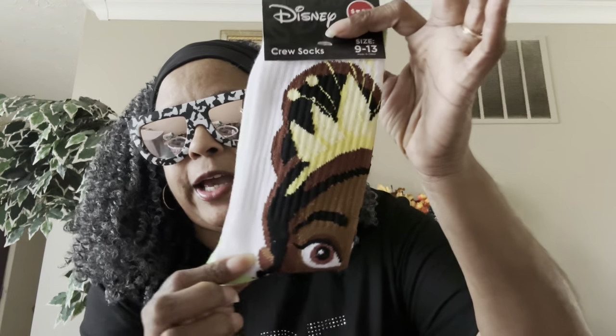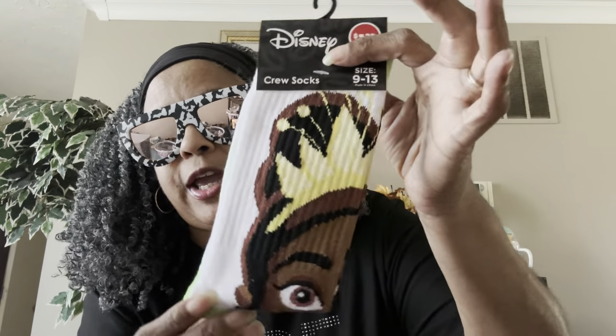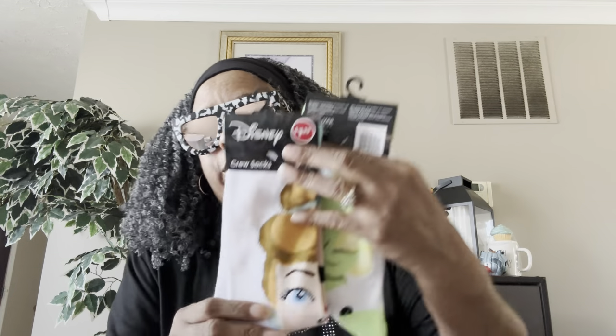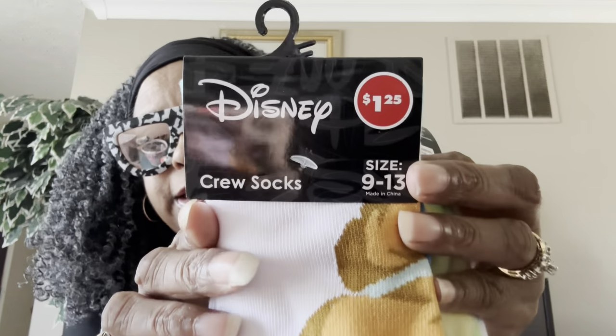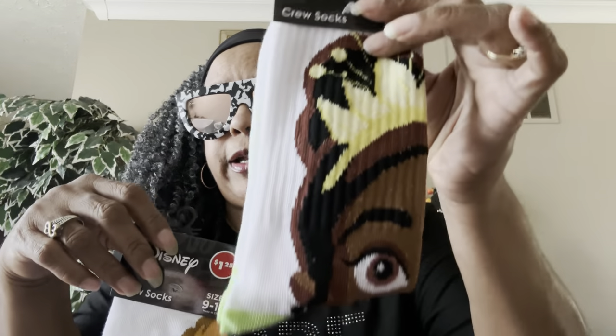Now we're getting into Disney — there are tons of Disney socks, but these are the ones I picked out. This is the Disney crew socks for grown-ups, sizes 9 to 13, made in China — and this is Princess Tiana! I searched long and hard for her. The design goes all the way around. I love Princess Tiana. Next you've got — I think this is Cinderella or Belle — sizes 9 to 13 with the Disney logo.